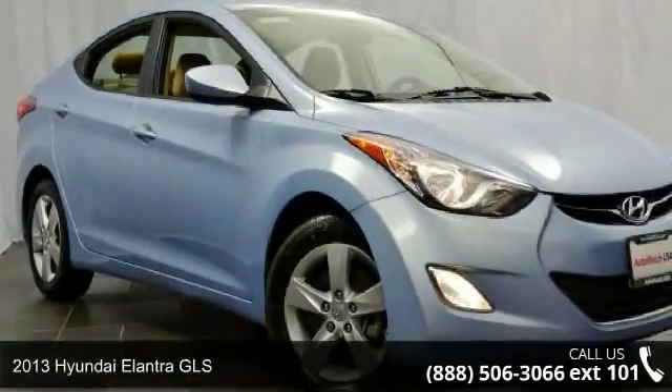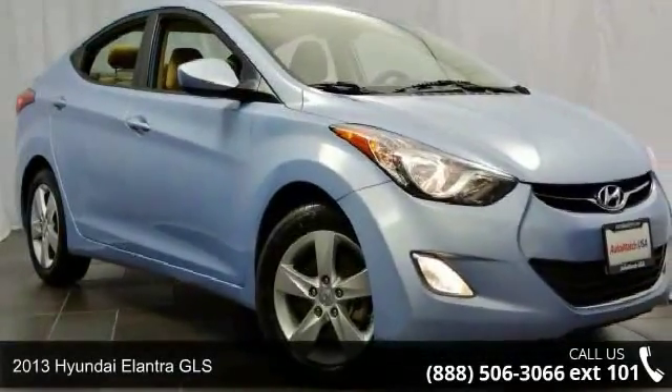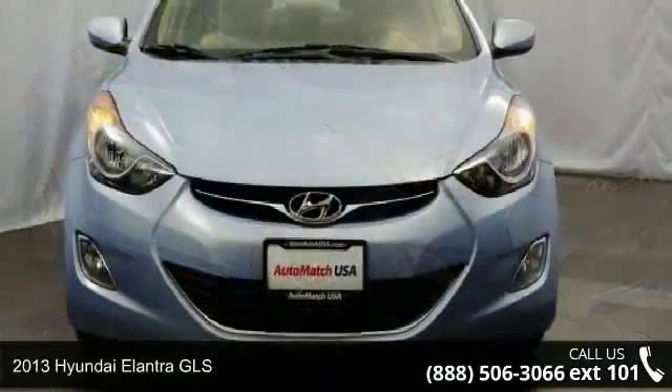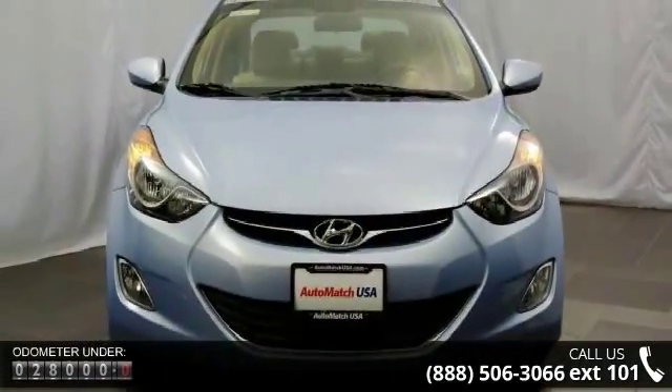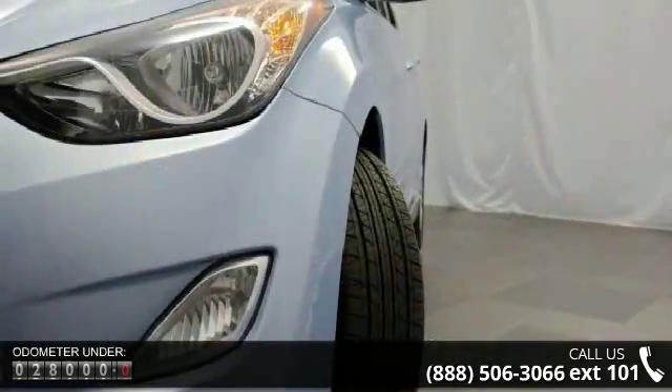Check out this 2013 Hyundai Elantra GLS. This may be the set of wheels you've been looking for. This vehicle comes with a reliable 4-cylinder engine connected to a smooth shifting automatic transmission.